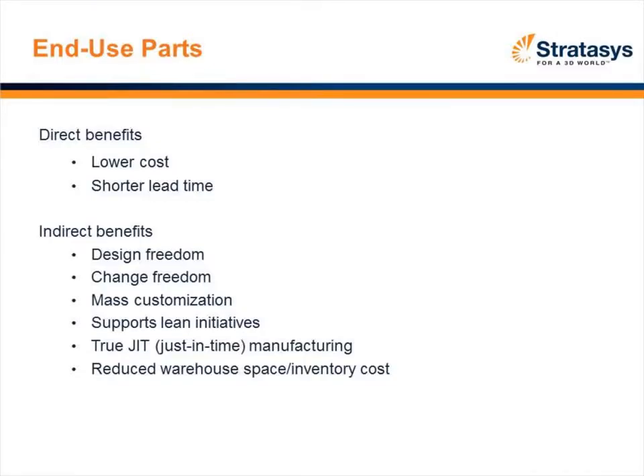Looking at end-use parts, the direct benefits are lower cost and shorter lead time — getting to market quicker. From an indirect standpoint: end-use parts, mass customization, supporting lean initiatives, much more design freedom and change freedom. Adapting to your customer — whether an end user like ScriptPro or a manufacturing customer like ORC and BMW — and of course reduction in warehouse space and inventory potential.